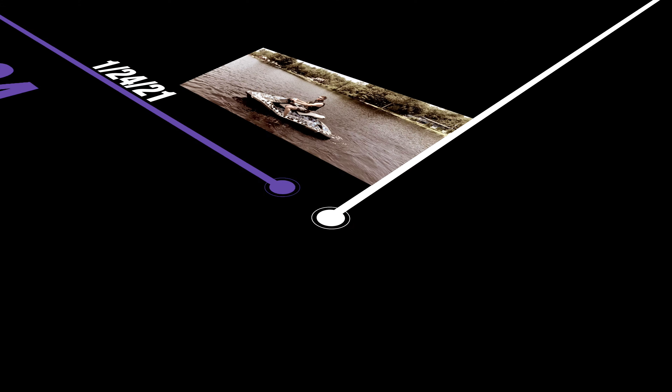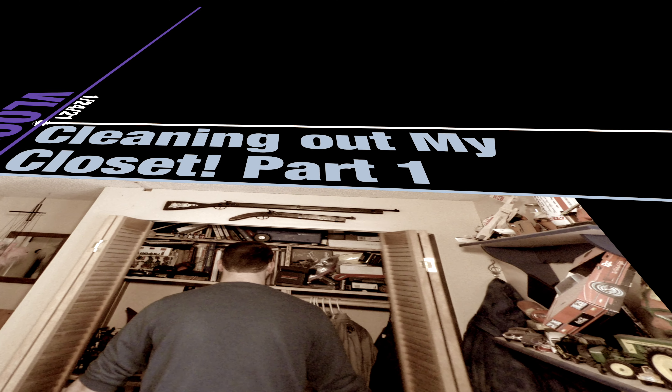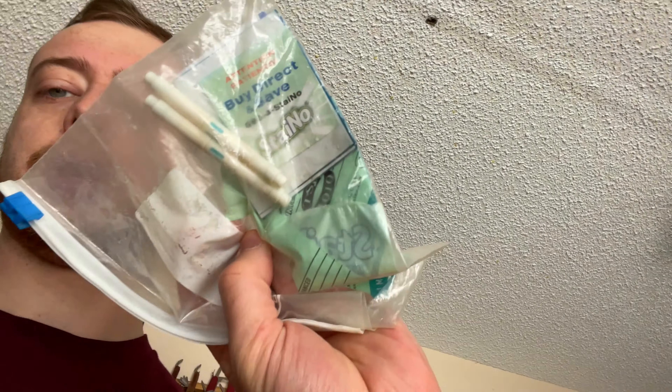I'm gonna throw this away but I'm gonna document it first. Here it is — this was my braces bag. I've got my headgear right here; it kind of went in like this and then strapped over my head. This whole thing is absolutely disgusting. That's how it was. There might be photos somewhere. We've got little tiny rubber bands that were used to hold things together, and a chart about what not to chew.